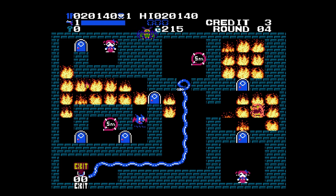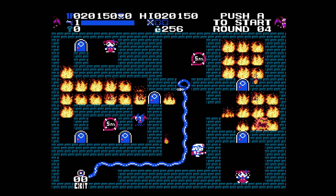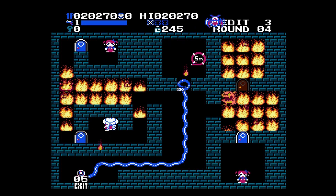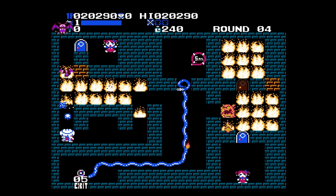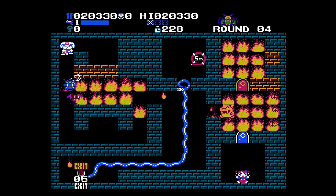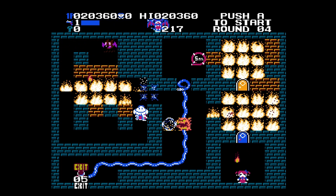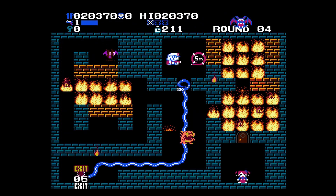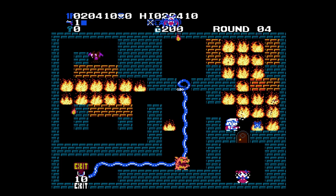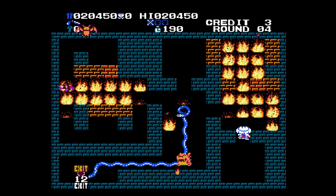Can't touch those flames — instant burn. I'm capturing footage on an Analogue Pocket — a really great, affordable FPGA for the NES. I've had mine for several years and it's just been great.